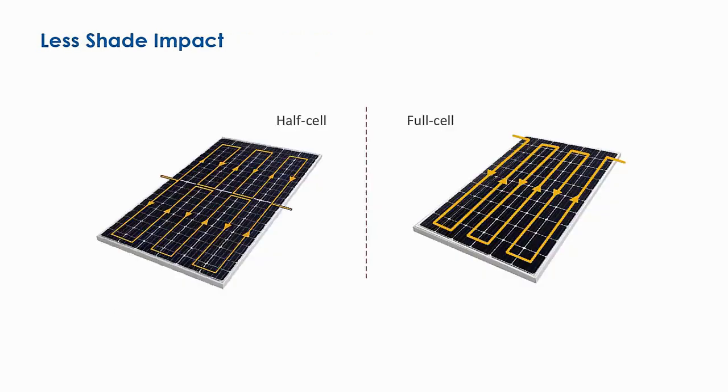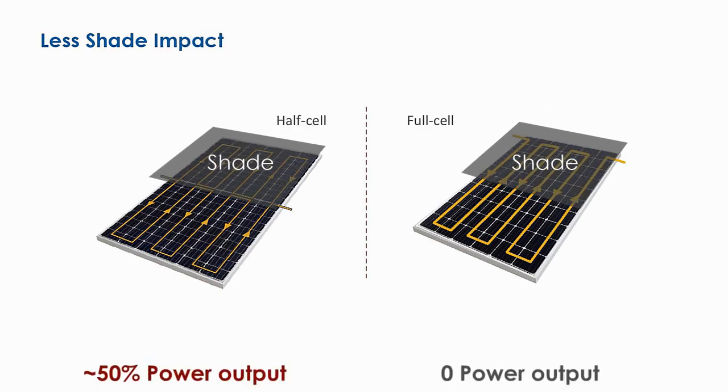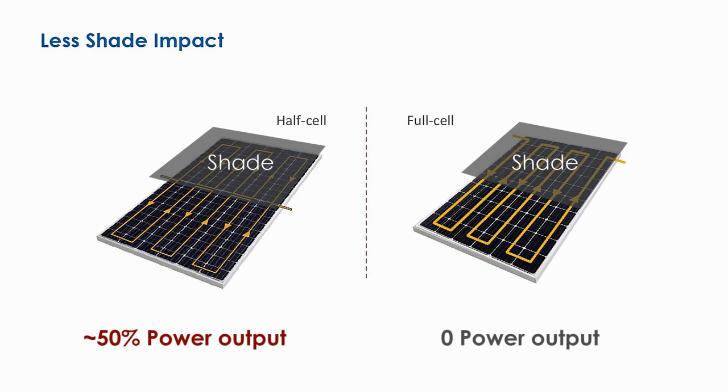Combined with half-cell technology, Cheetah series has significantly mitigated the shading losses, resulting in higher yield when the module is partially covered.